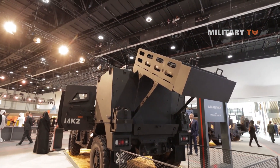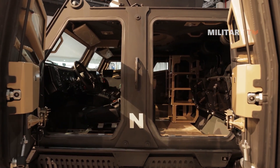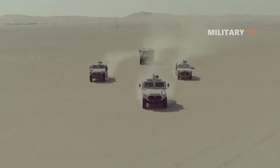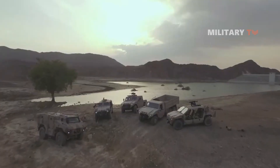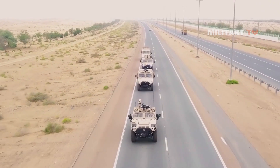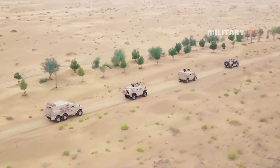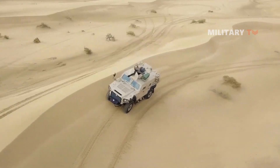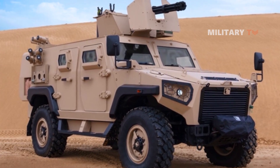According to information released during IDEX, the Adjman Mk-2 is an upgrade to the original Adjman vehicle with enhanced mobility, firepower, and survivability. The Adjman family was first introduced in 2012 and has since been used by armed forces in the Middle East, Africa, and Asia. It was designed to provide a high level of protection and mobility in a compact package, making it ideal for reconnaissance, patrol, and other light armored vehicle roles. It can also be customized with a variety of weapons systems and mission-specific equipment.